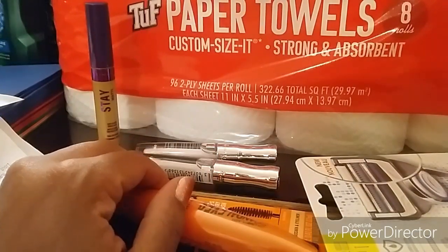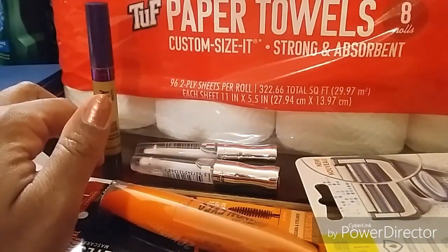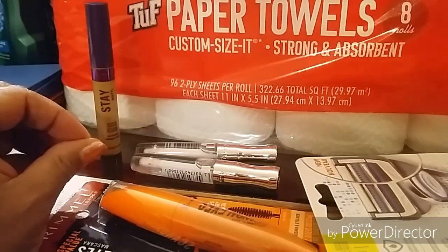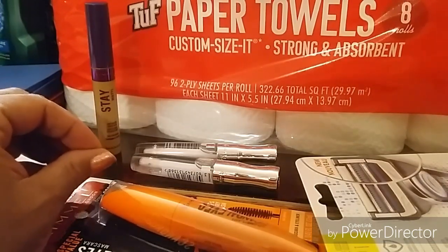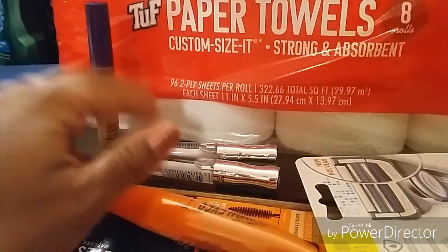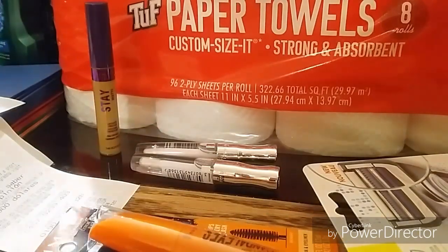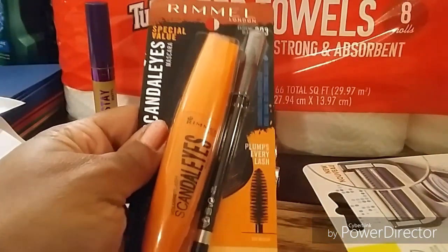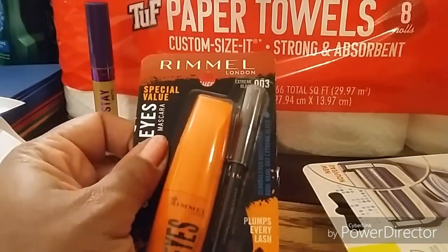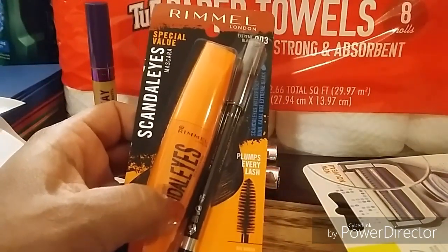Now here are my other deals. I did the Rimmel deal. This week it's buy one get one fifty percent off, and when you buy two you get back a five dollar register reward — tomorrow is the last day. I did two separate transactions to get two separate five dollar register rewards. For the first transaction I got the Rimmel Scandal Eyes mascara, which happened to come in a special value pack with a free eyeliner.